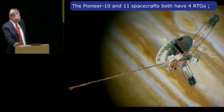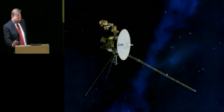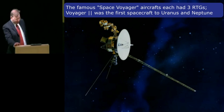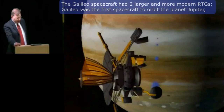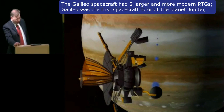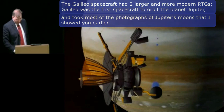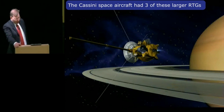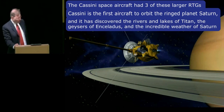The Pioneer 10 and 11 spacecraft both had four RTGs — they were the first spacecraft to Jupiter and Saturn. The famous Voyager spacecraft each had three RTGs. Voyager 2 was the first spacecraft to orbit the planet Jupiter and took most of the photographs of Jupiter and its moons that I showed you earlier. The Cassini spacecraft had three of these larger RTGs. Cassini is the first spacecraft to orbit the ringed planet Saturn and has discovered the rivers and lakes of Titan, the geysers of Enceladus, and the incredible weather of Saturn.